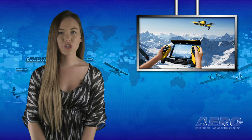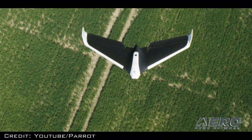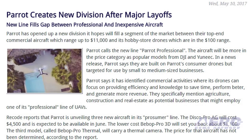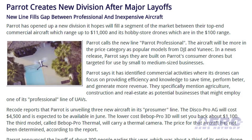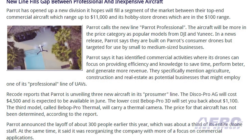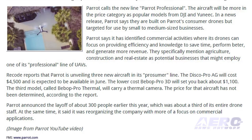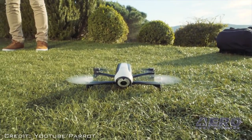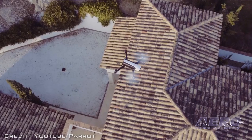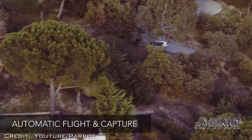Parrot has opened up a new division it hopes will fill a segment of the market between their top-end commercial aircraft and its hobby store drones. Parrot calls the new line Parrot Professional. The aircraft will be more in the price category of popular models from DJI and Yuneec. Parrot says they are built on Parrot's consumer drones but targeted for use by small to medium-sized businesses, focusing on providing efficiency and knowledge to save time, perform better, and generate more revenue.